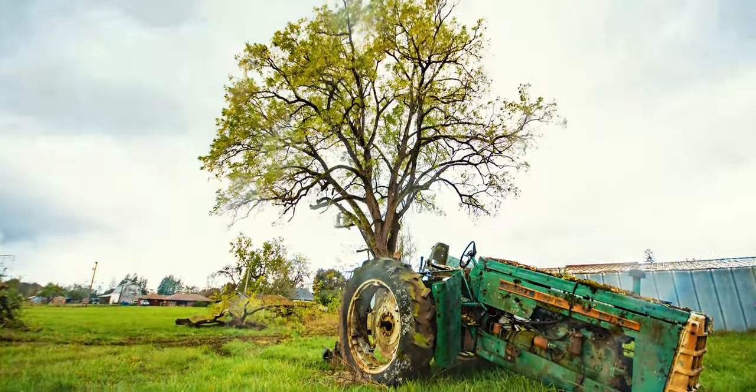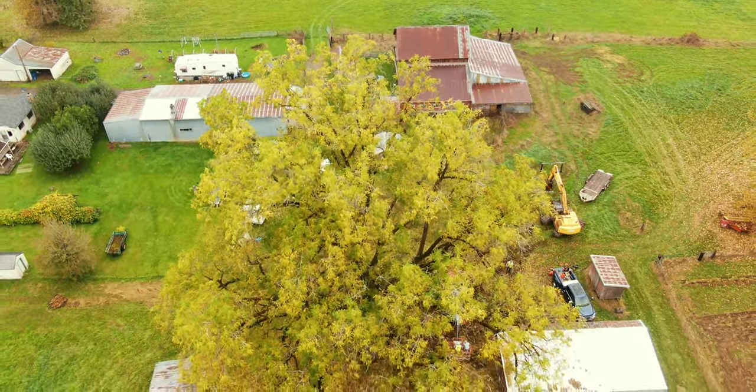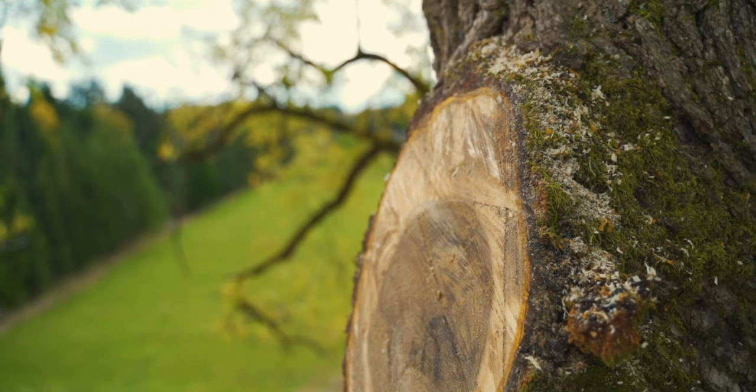We're here in Battleground, Washington, salvaging a 175-year-old walnut tree. This tree was planted pre-Civil War. These were Oregon Trail pioneers.